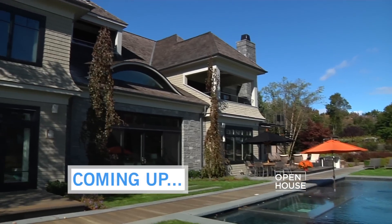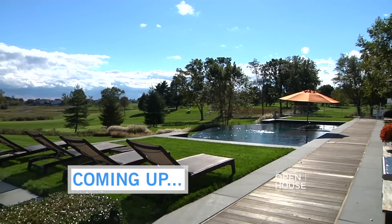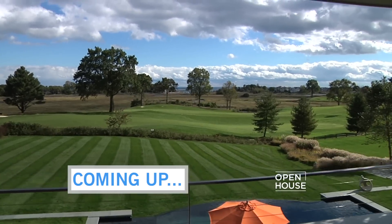Coming up next, a Connecticut estate right on the golf course with views of the Long Island Sound. We'll be right back.